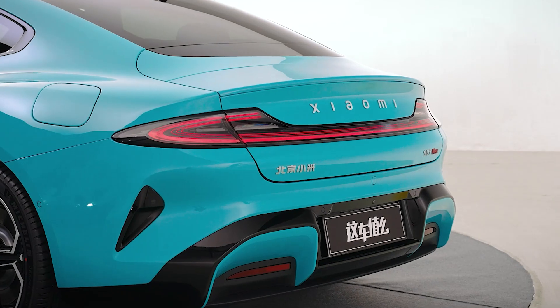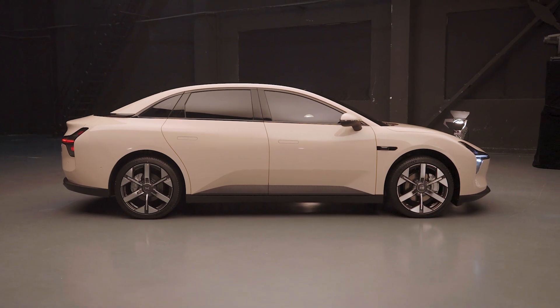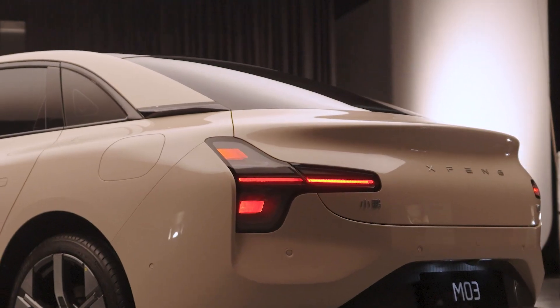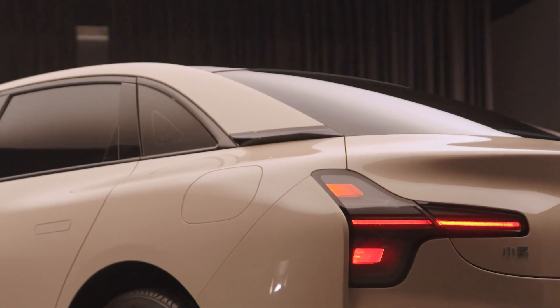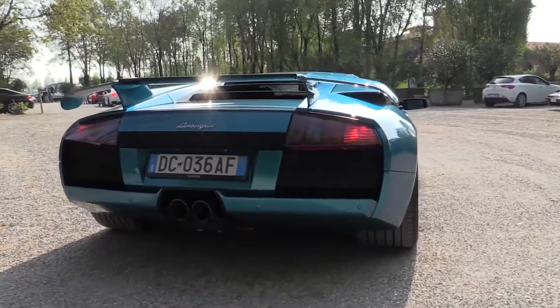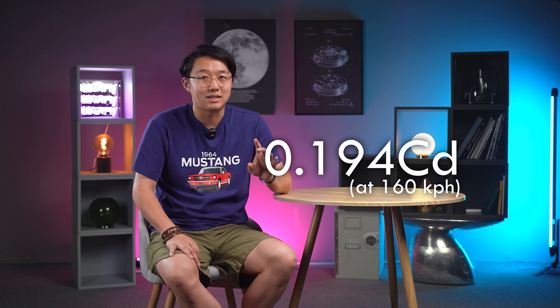A common issue with many electric saloons is that they have a sleek fastback look but refuse to use a liftback. However, the M03 is different — despite looking like a three-box car, it's actually a liftback, offering a boot volume of 621 liters, which is quite impressive. Besides the active front grille, the car features many aerodynamic designs. The most noticeable is the small wing on the D-pillar, which helps manage rear turbulence and reduce the vacuum area, lowering the drag coefficient — similar to the small air intakes on the Lamborghini Murciélago. All these designs result in a drag coefficient of just 0.194 at 160 kph, which is the lowest in the world, even with these kinds of wheels.